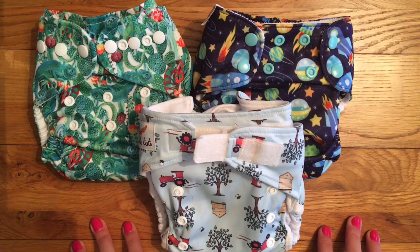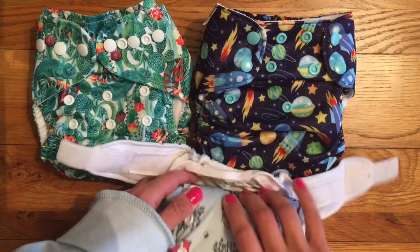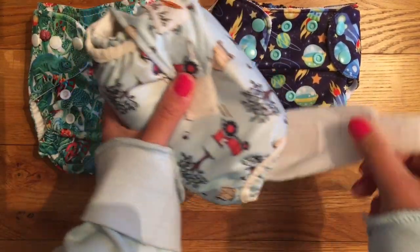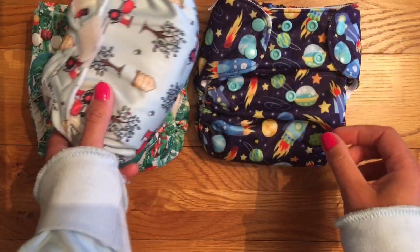I choose which nappies to take based on how easy they are to roll up. The easiest way to take a dirty nappy home is to roll it like this and then you can secure it by overlapping the tabs. This keeps everything nicely contained and you can put the dirty wipes inside as well.